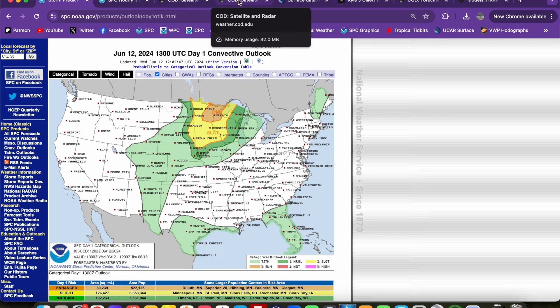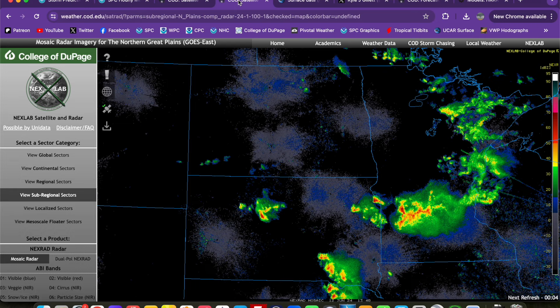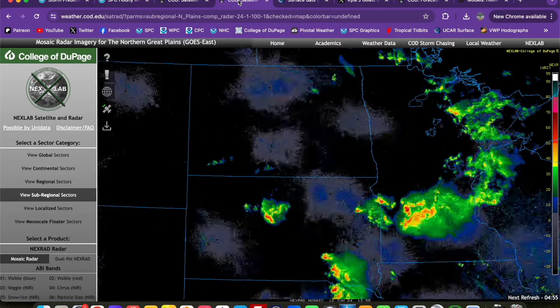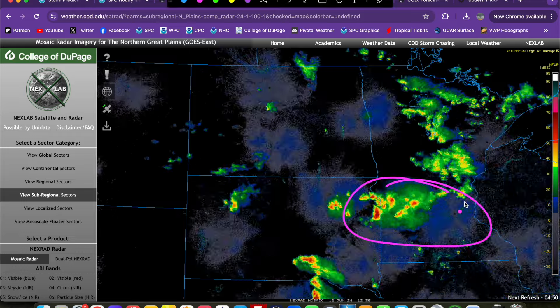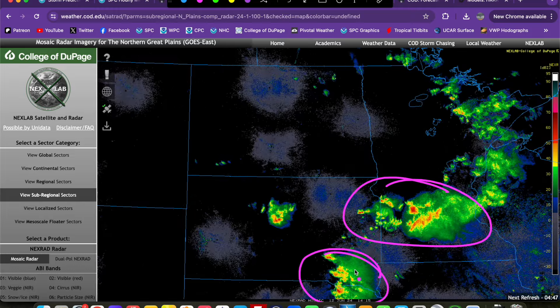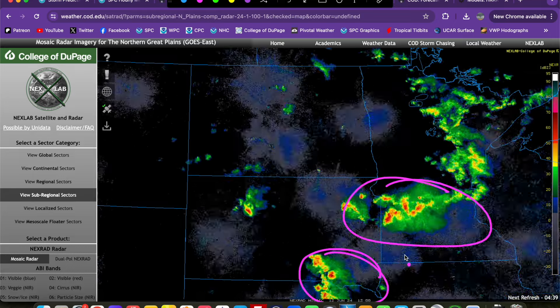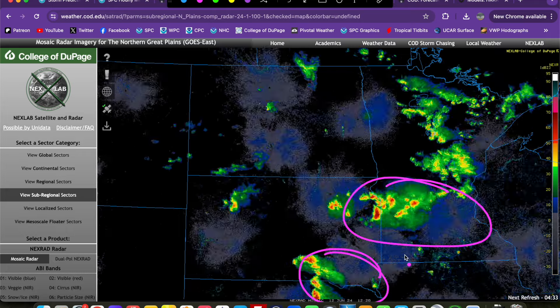Let's show you what's going on right now. We have some storms that are ongoing, and this has been the major fly in the ointment with this particular setup. We were not sure how the morning storms were going to progress through this morning. We're seeing a complex of storms developing across eastern South Dakota moving into southern Minnesota, and a separate area of storms across southeast South Dakota into northeast Nebraska, moving toward the Sioux City area. I'm actually coming to you from Sioux City this morning, which is where we stayed overnight.